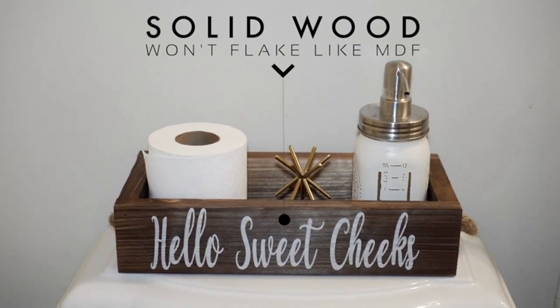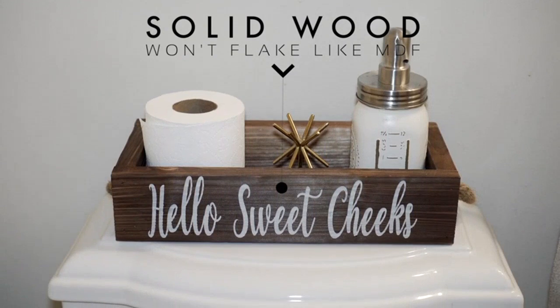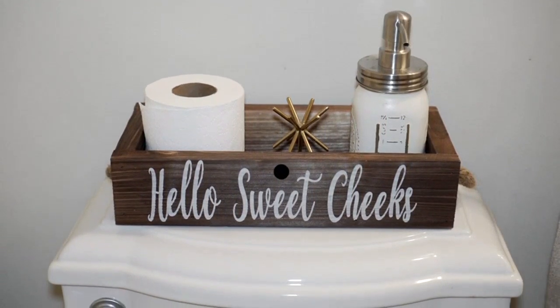The print on the box is beautifully done and it looks great on both sides. The Nice Butt and Sweet Cheeks prints are quirky and fun and they never fail to put a smile on my face.